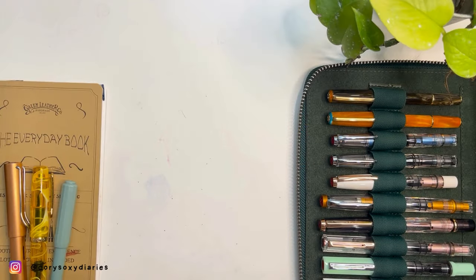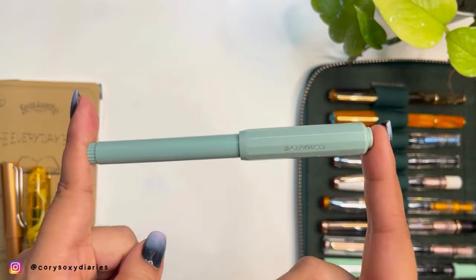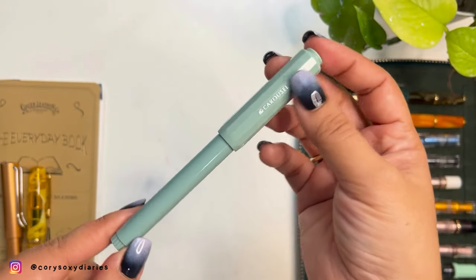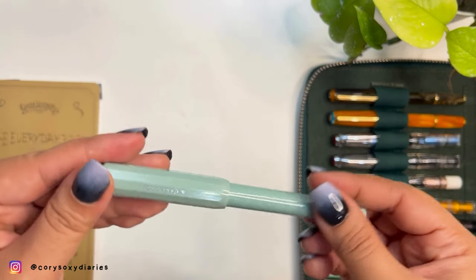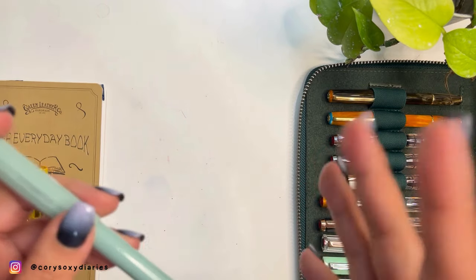The first brand on my list is — I'm sorry in advance if you love this brand — it's Ferris Wheel Press. Not their inks, specifically their fountain pens. My list isn't in order; it's just what I can see from the pens arranged in front of me. I keep saying 'fountain' because of the FWP initials.